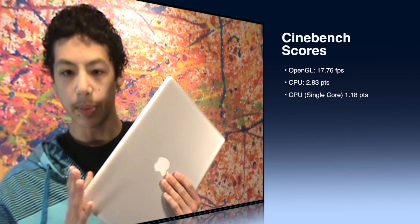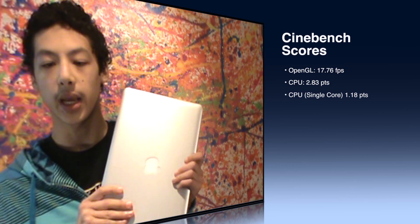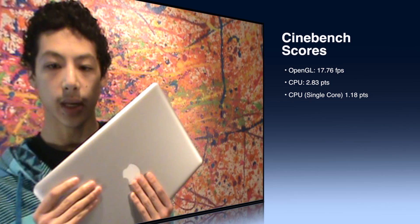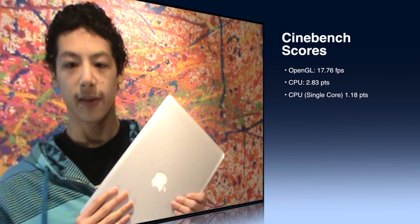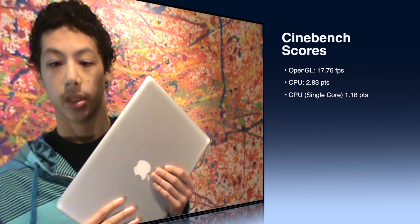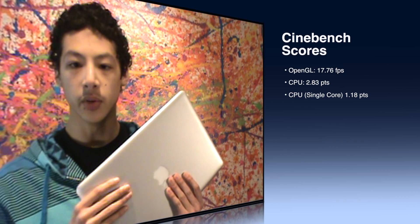For the single core CPU, it actually outperformed the i7-860, which got 1.13, and it was just under the Intel Xeon W5590, which got 1.2. For the CPU and GPU results, it kind of was on its own.